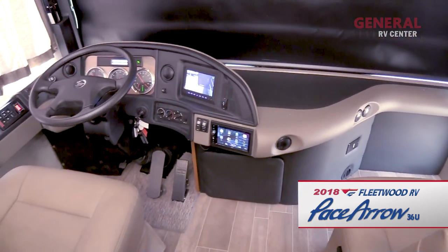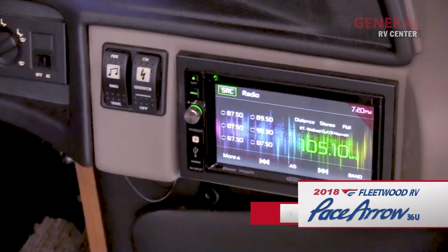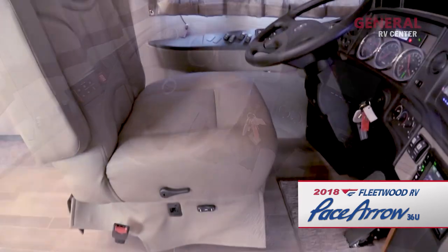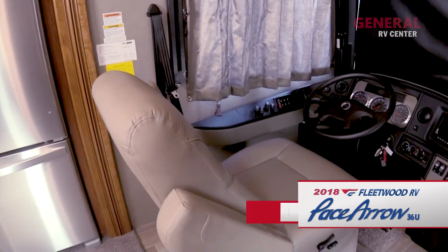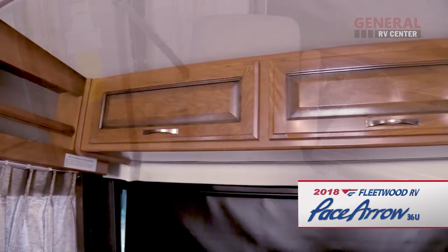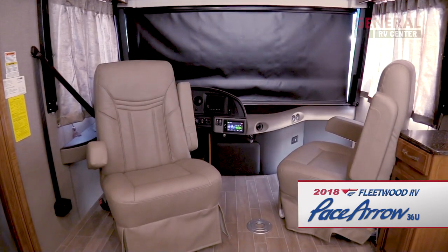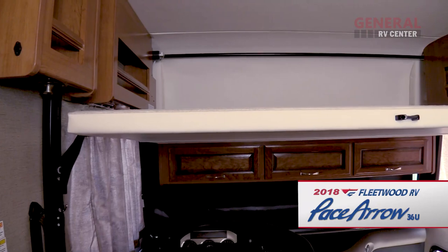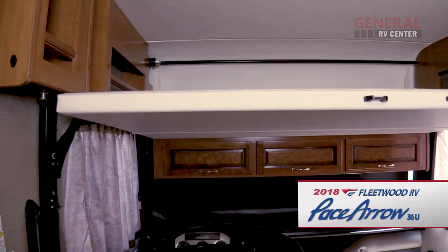Cab area conveniences include an electronic shifter, a touchscreen AM FM CD stereo, and dual dash monitors. The luxurious captain's chairs recline and swivel. There are also map lights, overhead cabinets, and a movable pedestal table. For privacy, there's a power roller shade and side curtains, while above the cab is a convenient drop-down queen bunk.